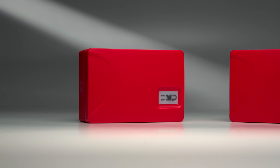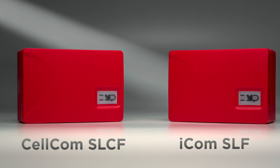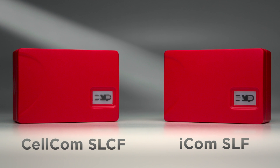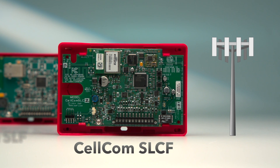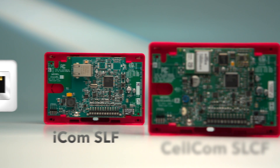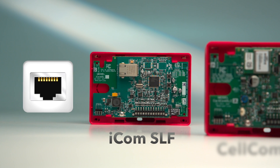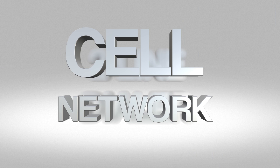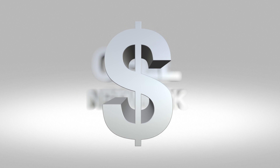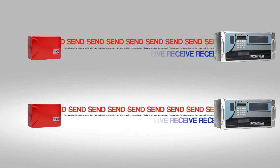The introduction of the CellCom SLCF and ICOM SLF communicators for commercial fire panels. The CellCom SLCF provides cellular communication, and the ICOM SLF provides network communication. Both give you the technology needed to replace outdated two-line dialers and reduce monthly communication charges, and both create a fully supervised alarm communication path.